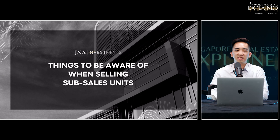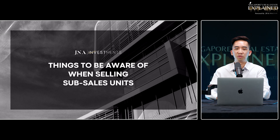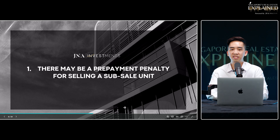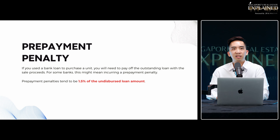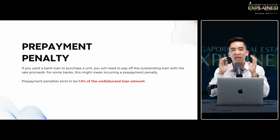Let's take a look at some things to be careful about when selling a sub-sale unit. The first common mistake sellers make is not knowing they have a prepayment penalty when it comes to selling. This is linked to the bank loan. One common mistake is thinking that after three years, there's no lock-in for the bank package and therefore no penalty if you sell after three years — but be careful, because banks don't usually openly tell you this.